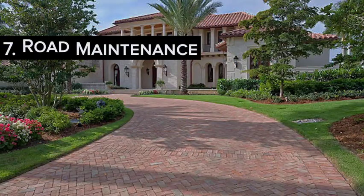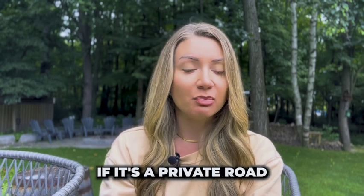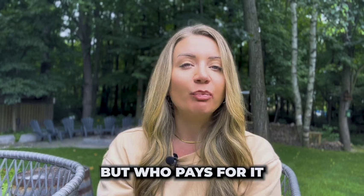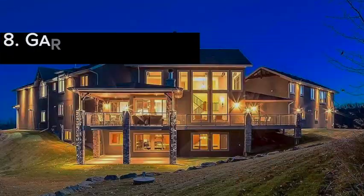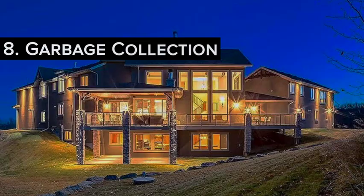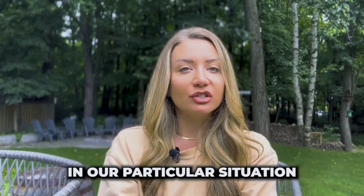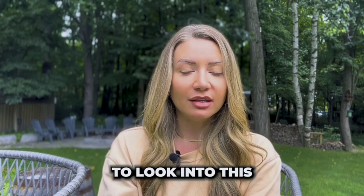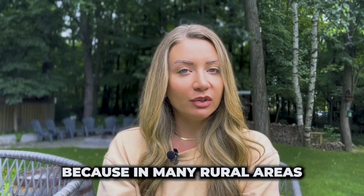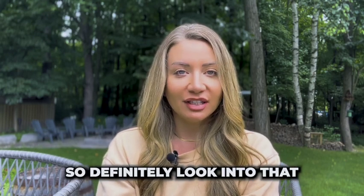Number seven is road maintenance. You'll want to research who maintains the road if it's a private road, and not only who maintains it but who pays for it, because this could get costly. Number eight is who collects the garbage. It might be the town, or it might not be. In our situation, the town does collect the garbage, but in many rural areas there is nobody coming to collect your trash, so definitely look into that.